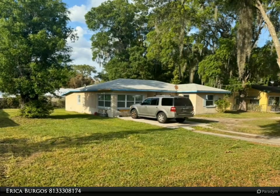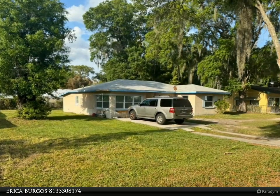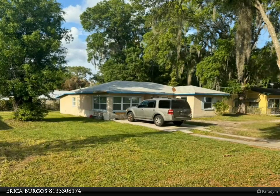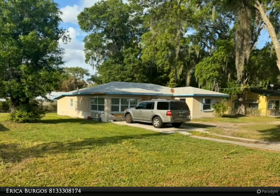The master suite provides a tranquil retreat with its stylish ensuite bathroom and ample closet space, while the additional bedrooms offer versatility for guests, home offices, or creative endeavors. Each bathroom showcases contemporary fixtures and elegant tile work, elevating the overall ambience of the home.